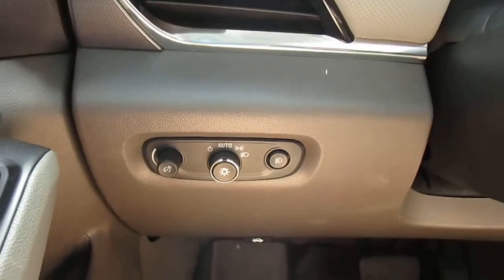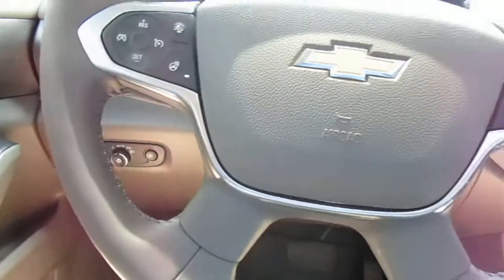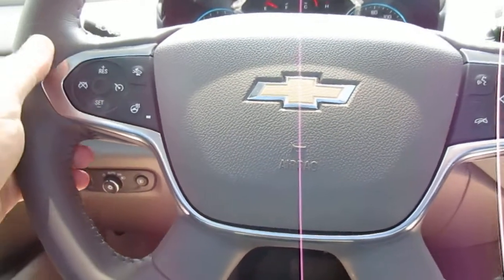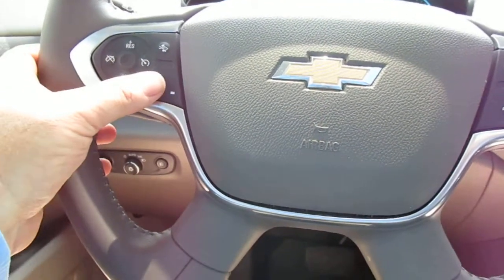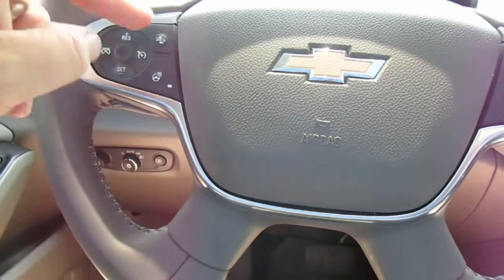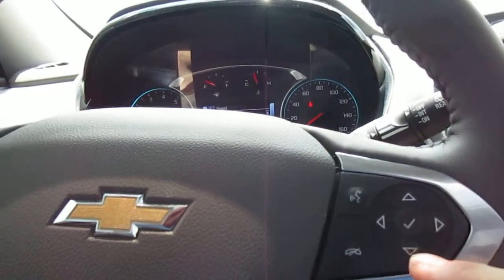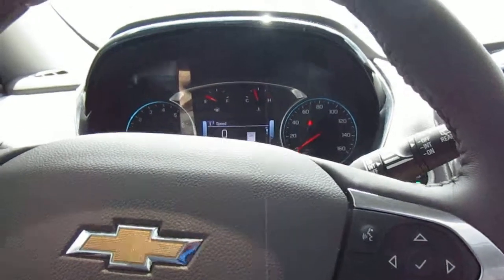Headlight controls and instrumentation lights are here on the left-hand side. On your steering wheel you have your cruise control, heated steering wheel, collision sensor, Bluetooth connectivity, and audio controls on your right-hand side.